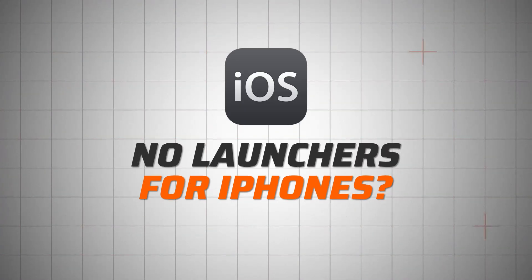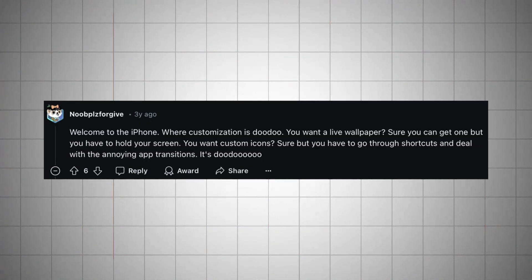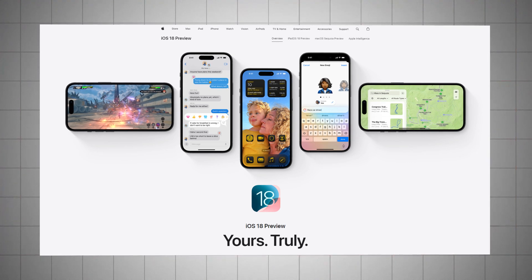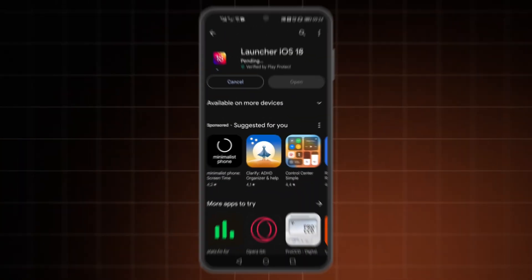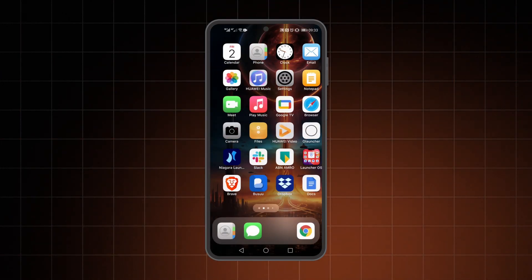Finally, a moment of silence for iPhone users — no iPhone launcher for you, yet at least. I'm hoping that iOS 18 will deliver on the promised customization. You can get an Android phone and make it look like an iPhone though — find the iOS Launcher on the Google Play Store and enjoy your fake iPhone. It works fine, I guess.